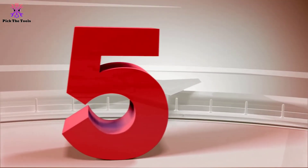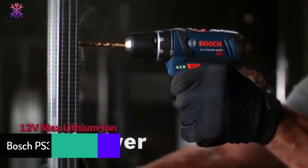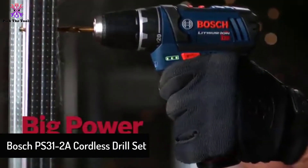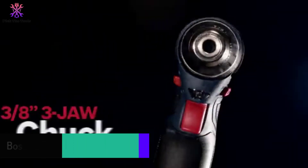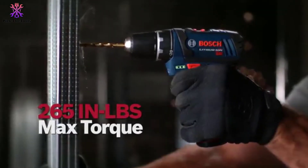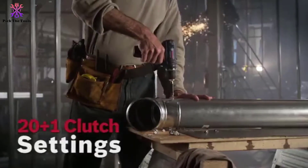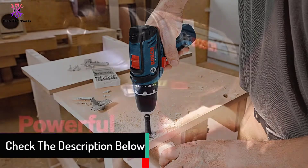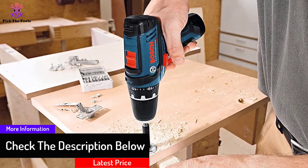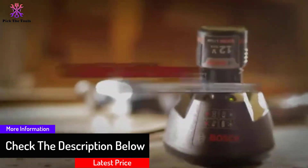Starting at number 5, we have the Bosch PS31-2A Cordless Drill Set. The Bosch PS31-2A is one of my favorites because of its simple and streamlined design. It's a set which includes the drill itself, 2 lithium batteries, a 12-volt fast charger, screwdriver bits, and a blue soft carrying bag for easy transport. The PS31-2A is very lightweight, weighing just 1.8 pounds.